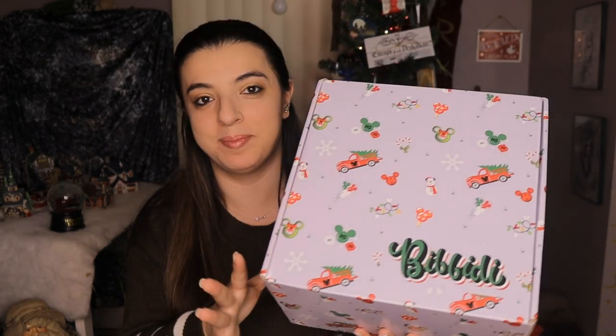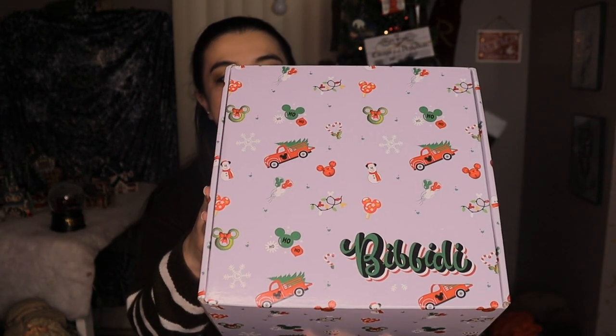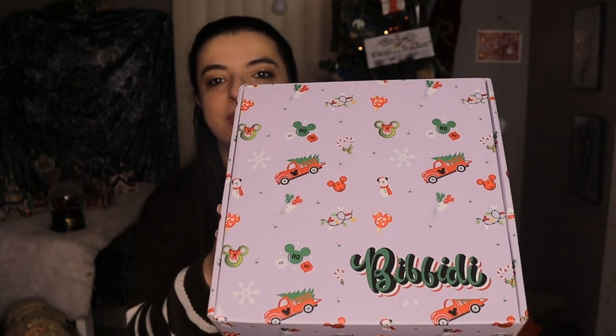Here we have our Christmas Wizards Vault box. I am loving this box — even though it's not Harry Potter, it's their Disney version. Since Bibbidi mainly does Disney, this is just so cute because they have the whole holiday set up with all of the Mickey Mouse motifs. I love the little pickup trucks with the trees in them. I absolutely love that they change their boxes for the season. This is just so magical.